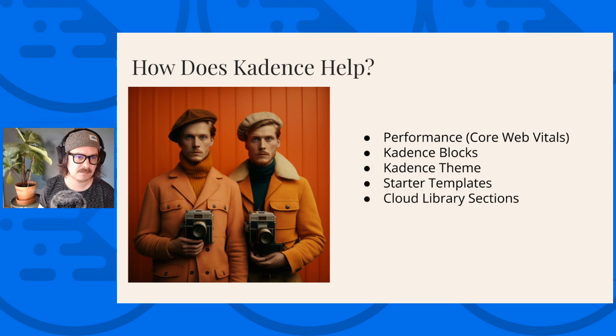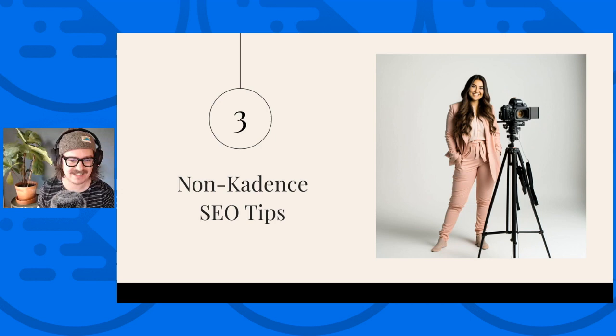Here are the non-Cadence SEO tips. First, you need an SEO plugin. SEOPress is my current favorite for WordPress. Yoast is decent — a lot of people use Yoast and there's a lot of documentation online, so recommending it to people very new to WordPress is pretty easy. Rank Math is okay, but I've noticed a lot of small business owners can get overwhelmed by it, so I definitely prefer SEOPress or Yoast. That SEO plugin will make title optimizations much easier. My biggest tip is to not append your main target keyword to all of your titles site-wide — only target that keyword on your homepage.